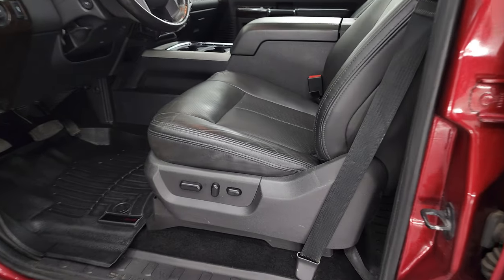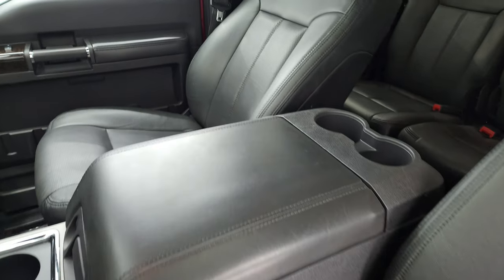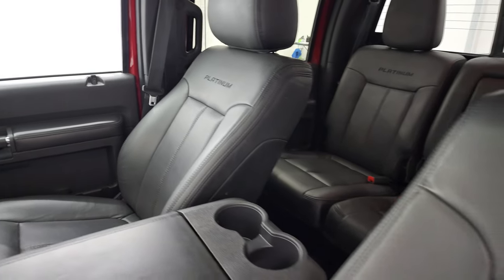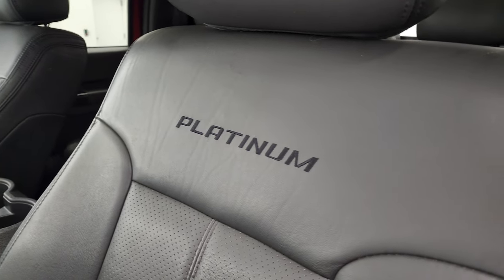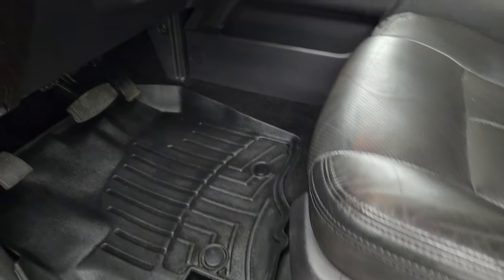Inside, the Platinum package gives you the black leather interior. You get captain's chairs in the front with 'Platinum' stitched into the backrest — no rips or tears — and it does come with a set of WeatherTech floor mats.